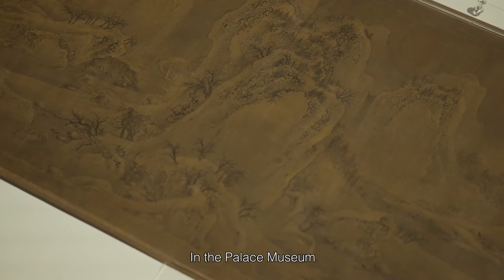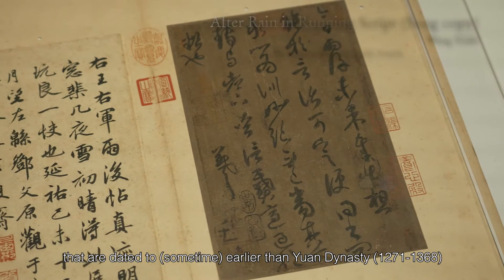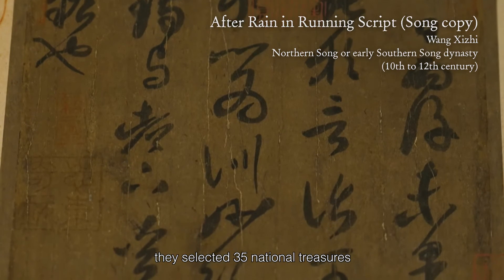In the Palace Museum, there are slightly over 1,100 works that are dated to earlier than the Yuan Dynasty. And out of these works, they selected 35 national treasures.